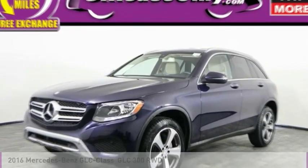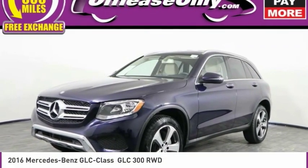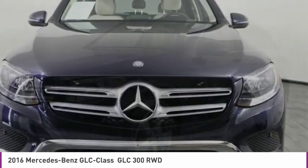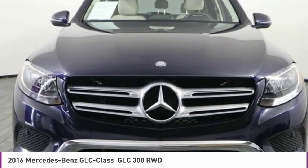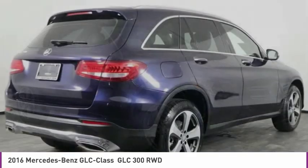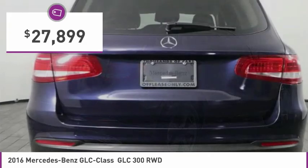The 2016 Mercedes-Benz GLC sets the bar for the luxury SUV. A mid-size SUV that's all lean muscle, with a roomy new cabin full of style and substance, priced below $30,000.